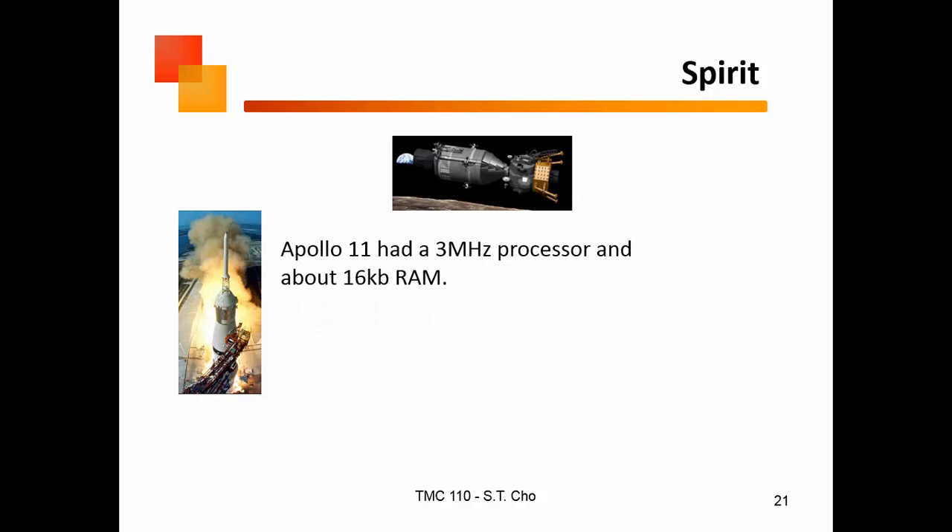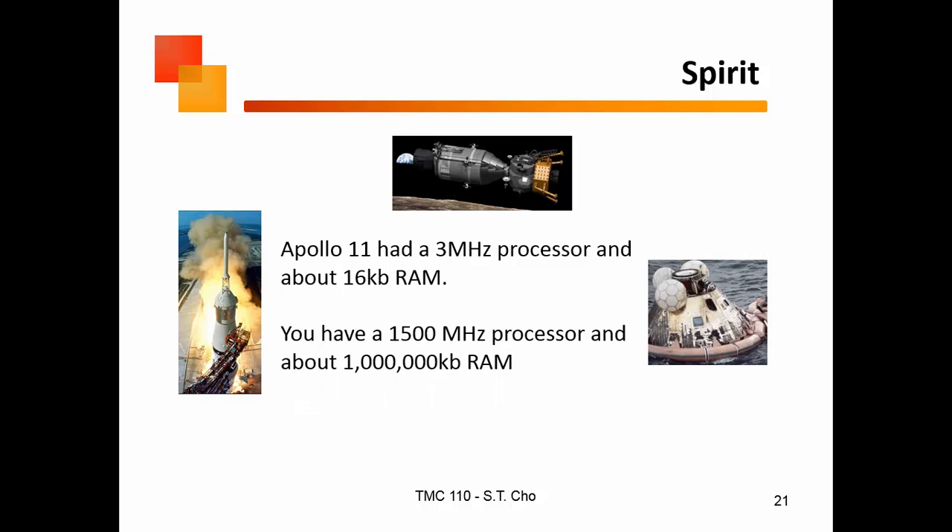When we went to the moon — Apollo 11 — we had a 3 MHz processor and about 16 kilobits of RAM. Your cell phone typically has a 1.5 GHz processor and greater than a gigabyte of RAM. In your phone alone you have computing power 500 to 1,000 times greater than what got us to the moon and back. So why aren't you doing more? What separates you from them? At that time, we had great will — we wanted to get to the moon and back — and it's because of that will that we were able to get away with less technology and still make it. Do you have the will?